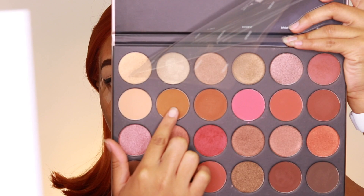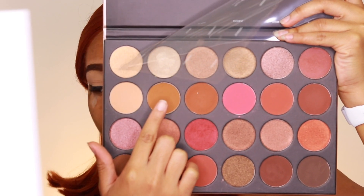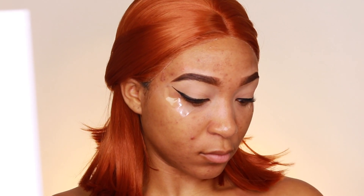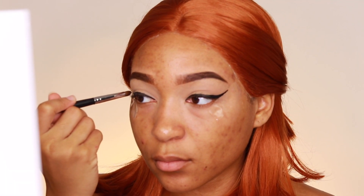Using the brown toffee color from the palette, we're going to smoke out our eyes from the liquid liner. Using a smudger brush — I'm sorry I forgot which Morphe brush exactly — smudge that color right on top of the black eyeliner.